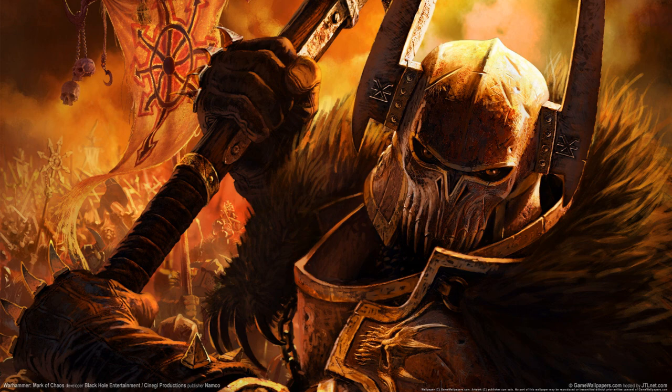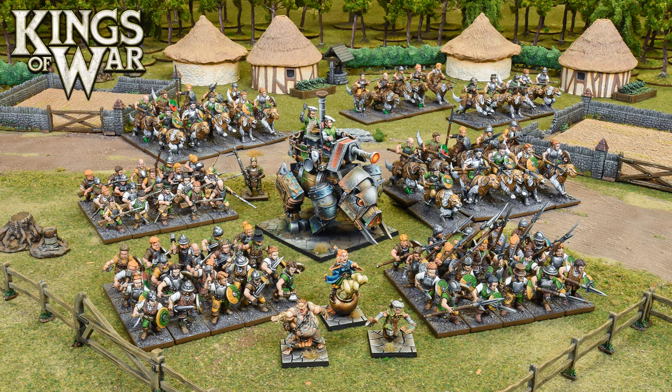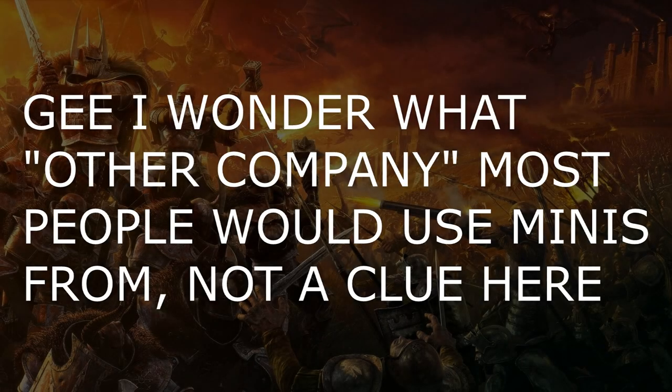Reason two is that because Warhammer Fantasy is dead and gone, and the Old World is probably going to cost an arm and a leg for a box of ten cavalry or whatever, these are as close as you'll get to factions like the Tomb Kings. Also, Mantic Games, the company behind them, have openly said these miniatures are compatible with other fantasy gaming systems — which is about as big a middle finger to GW as I can think of. They even allow minis from other companies in official tournaments.